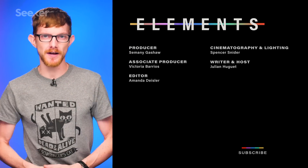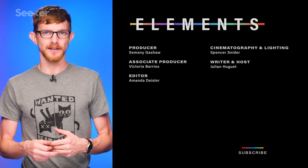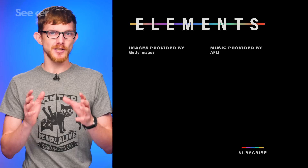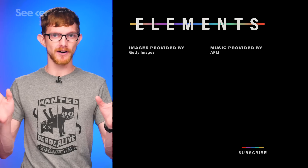Thanks for watching — be sure to subscribe because we'll tell you everything you wanted to know about the internet, like in my other video where I talk about what the dang thing actually looks like. The Natick pod was intentionally made the size of a shipping container so it would be easy to transport anywhere in the world.